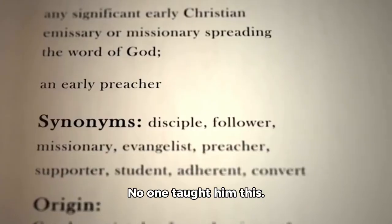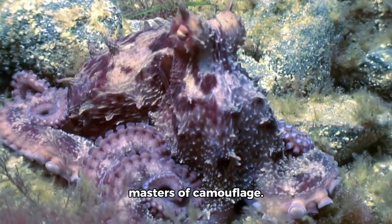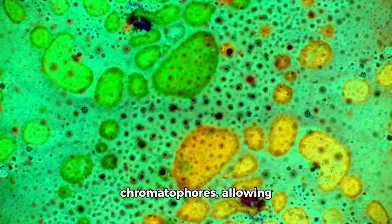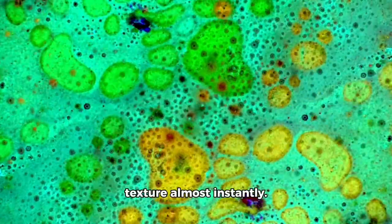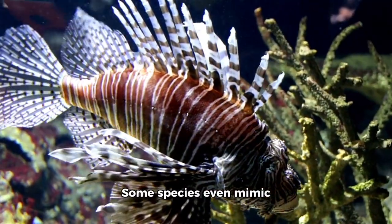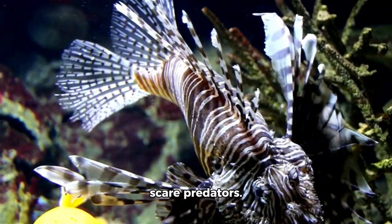No one taught him this. But problem-solving isn't their only trick. Octopuses are masters of camouflage. Special cells called chromatophores allow them to change color and texture almost instantly. Some species even mimic other animals — like sea snakes or lionfish — to scare predators.